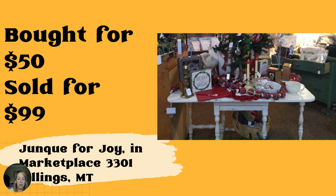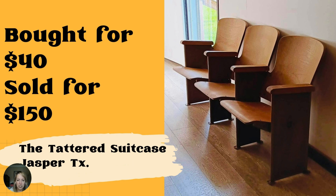Same vendor — Junk for Joy in Marketplace 3301, Billings, Montana. This beautiful white gate leg table sold for $99. It was paid $50 for a while ago and has been a great display table. You're glad it sold, but then you have to come up with something else to put in its place. And look at this picture — this is just a stunning photo with perfect lighting. I really struggle with photography and this is one of those things I strive to get better at.